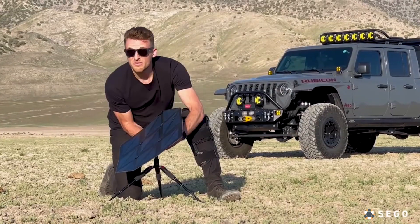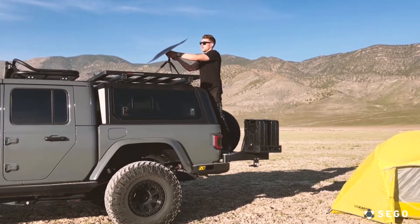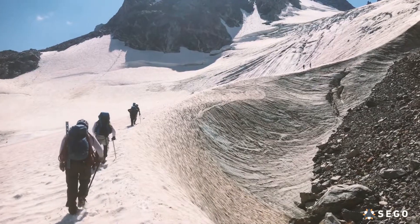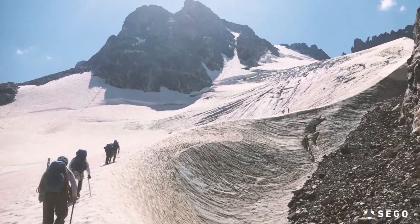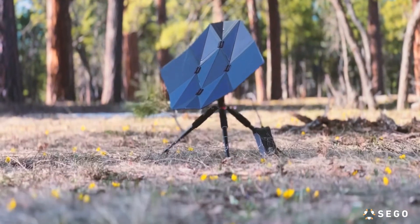The tripod attachment can be adjusted to the sun's angle and enables users to set up on uneven ground and keep stable. For our more adventurous customers, we are making a premium carbon fiber model that is stronger and lighter.